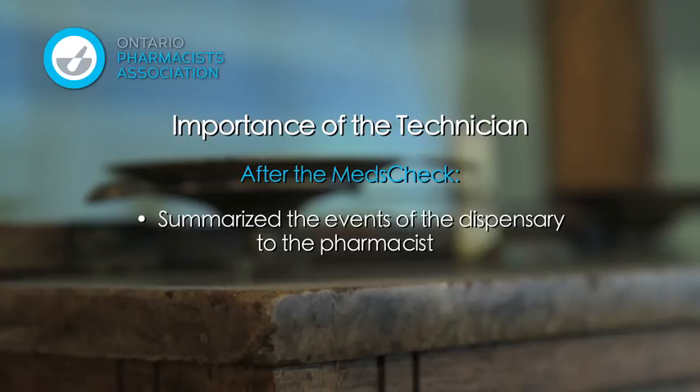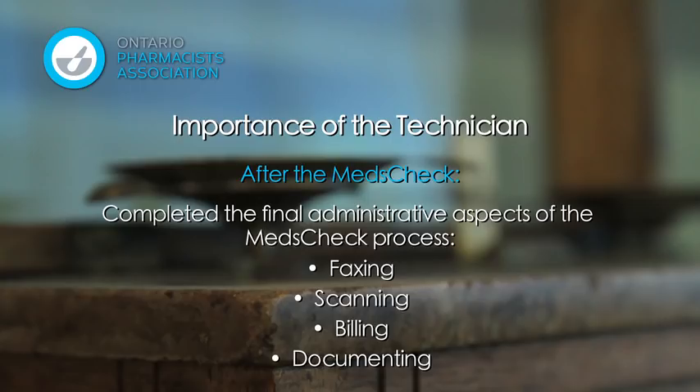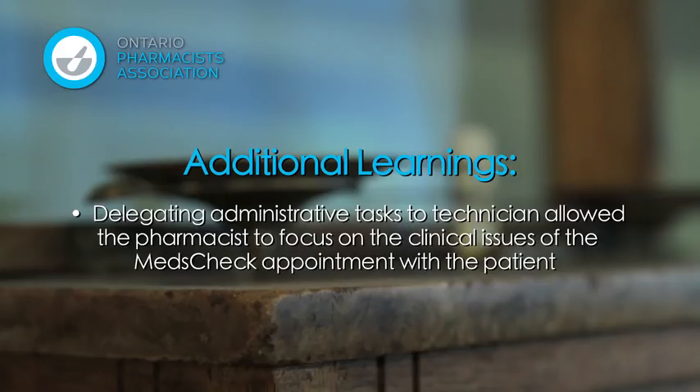This extremely important step allowed Iris to get caught up on everything that had happened in the pharmacy. Iris was grateful to Jane for booking another meds check appointment. Iris asked Jane to complete the meds check billing procedure and fax the completed medication list to Cynthia's physician. Jane scanned the medication list to Cynthia's profile, billed the meds check, and made documentation notes for Cynthia's next appointment. This scenario highlights Iris and Jane utilizing strong operational strategies, with Jane handling administrative tasks so Iris could focus on the clinical aspects of the appointment.